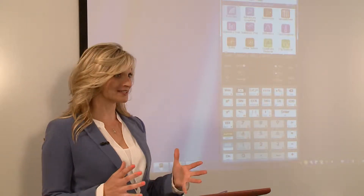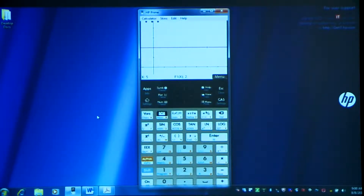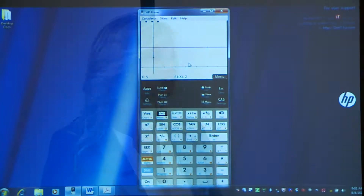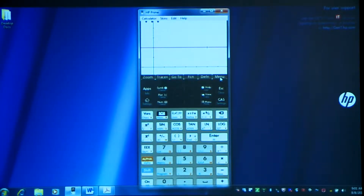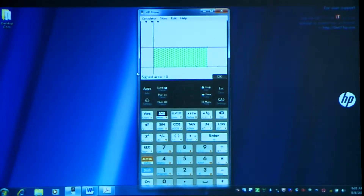In the most recent international student assessment from PISA, American students ranked 25th in math achievement. If we want students to be competitive on a global level, we all need to work together to prepare them for success in math. Now, we're going to jump right into a challenge — we're going to learn some calculus. If I walk at 2 feet per second for 5 seconds, how far do I go? 10 feet. Exactly. We can use a graph to visualize this: on the y-axis we have speed, on the x-axis we have time. We can count the boxes underneath that line between 0 and 5 and get 10 boxes, or we can ask Prime for the signed area under the line to get the same result.